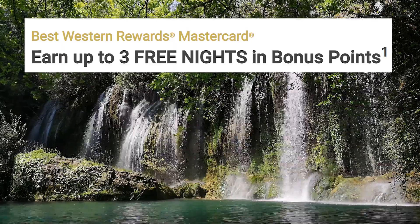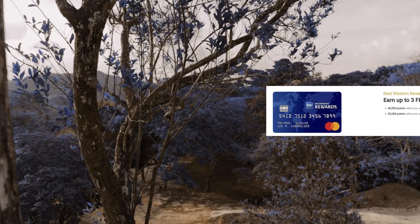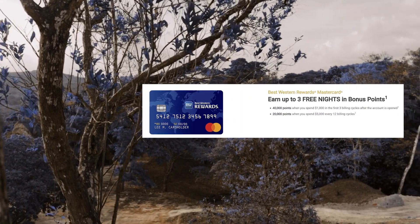We'll cover the details of the no annual fee version and then compare both. Starting off with the signup bonus, it's advertised as a way to get up to three free nights after meeting their new card member requirements. You earn Best Western points, and you get 40,000 points after spending $1,000 in the first three billing cycles.